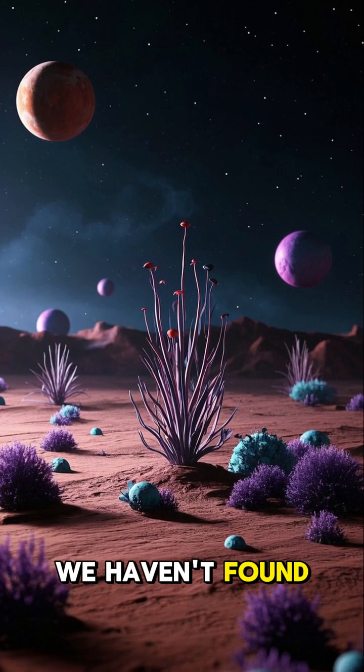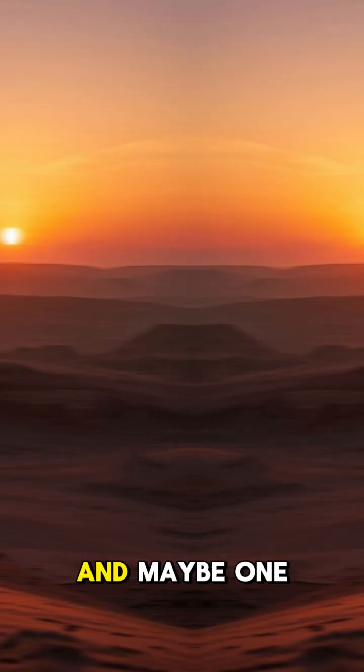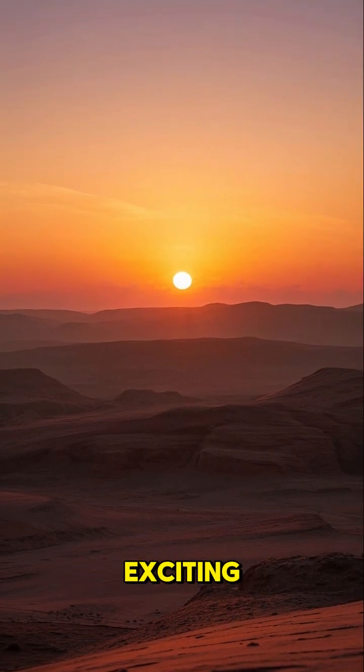So even though we haven't found any aliens yet, we have found some pretty interesting stuff on Mars. And maybe one day we'll find something even more exciting.